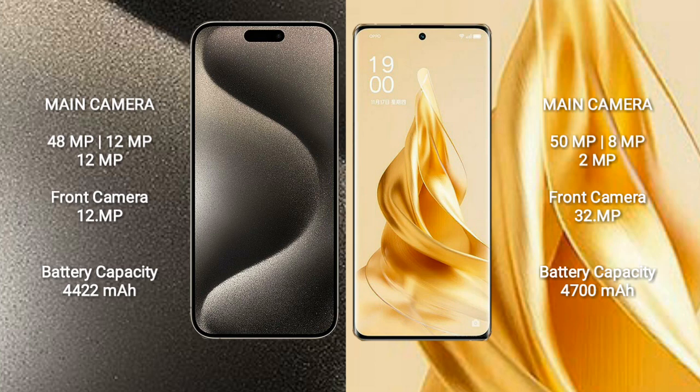iPhone 15 Pro Max features a rear triple camera setup: 48MP, 12MP, and 12MP, along with a 12MP front camera.